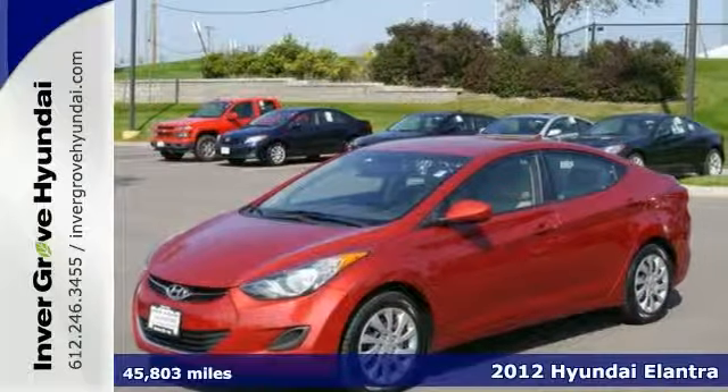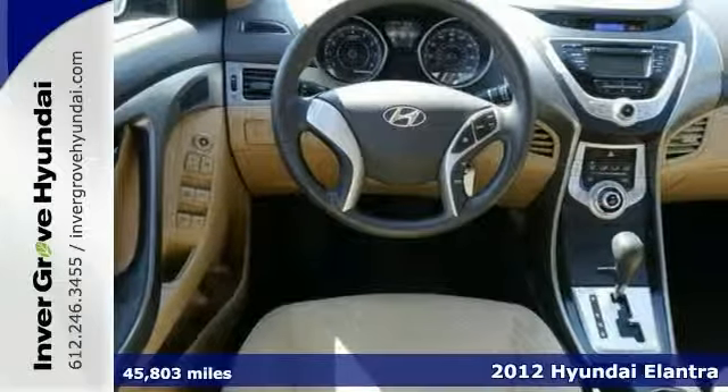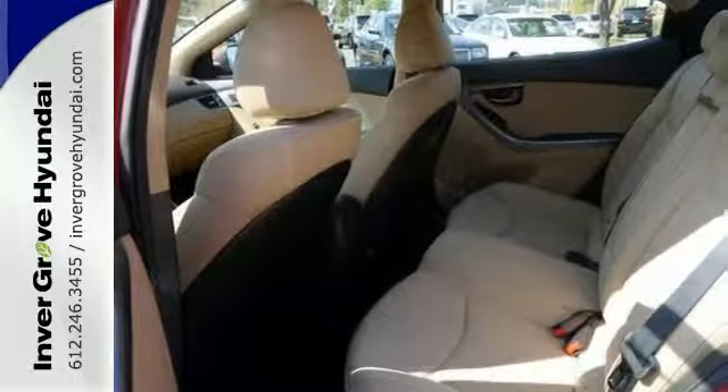How much gas are you going to start saving once you're driving off in this great looking 2012 Hyundai Elantra? It has steering wheel controls, keyless entry and multiple airbags. Take this outstanding Elantra down the road and fall in love with driving all over again.